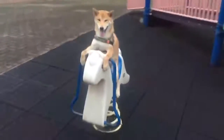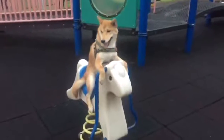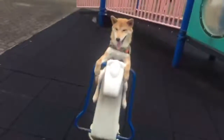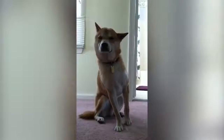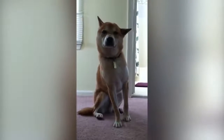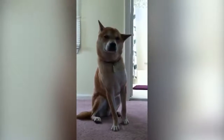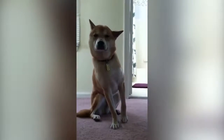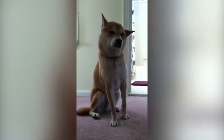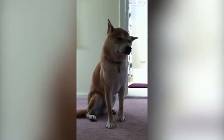Most Shibas are fairly energetic and love to go for walks. They're not so hyper that they'll climb the walls if they don't get daily exercise, but a Shiba owner should be dedicated to exercising the dog, especially if the dog doesn't have an adequate yard. It's been said that they shed twice a year, but some owners quip that it lasts for six months at a time. Brushing and combing during periods of heavy shedding will reduce the amount of hair around the house.